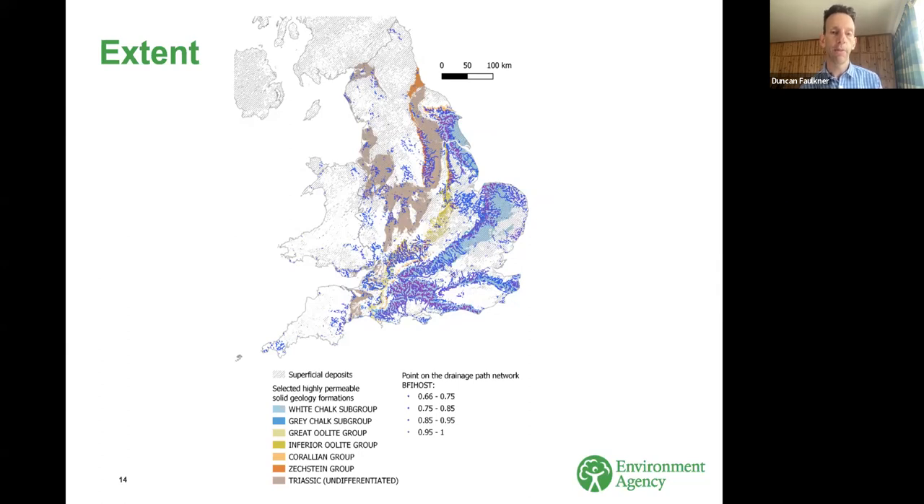Where catchments are not groundwater dominated within the chalk outcrop, it's normally because there's some drift cover over the chalk. We're also seeing some of these catchments in other geological formations — for instance, the oolitic limestone and some areas of the Permo-Triassic sandstone, although that's not as highly groundwater dominated. In the Fens of East Anglia and Lincolnshire, there are a fair number of catchments falling over that threshold despite not being on any classic highly permeable aquifers — there could be issues there about drainage and classification of soil types.